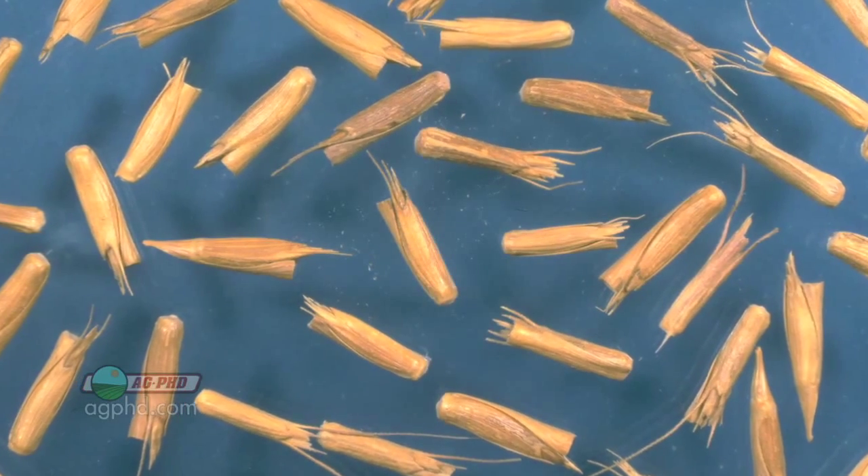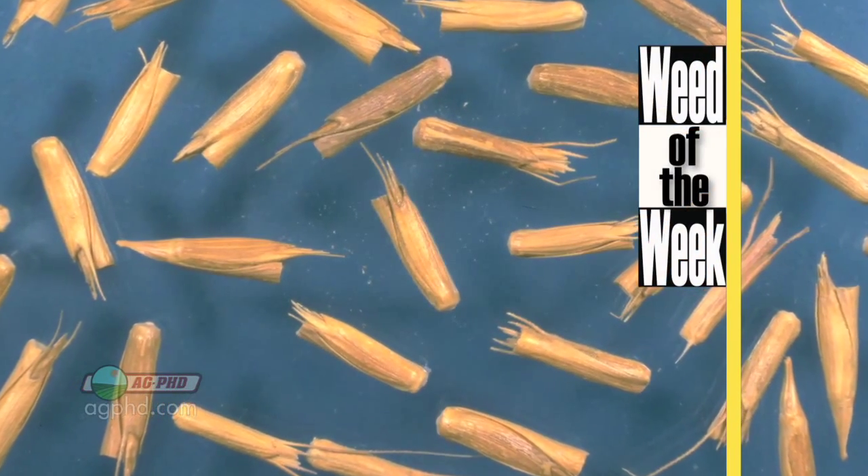One of the most difficult weeds to control we're going to cover in today's Weed of the Week. Can you identify this week's weed?